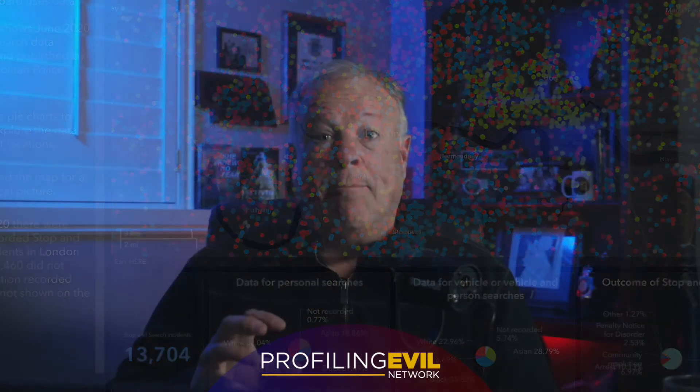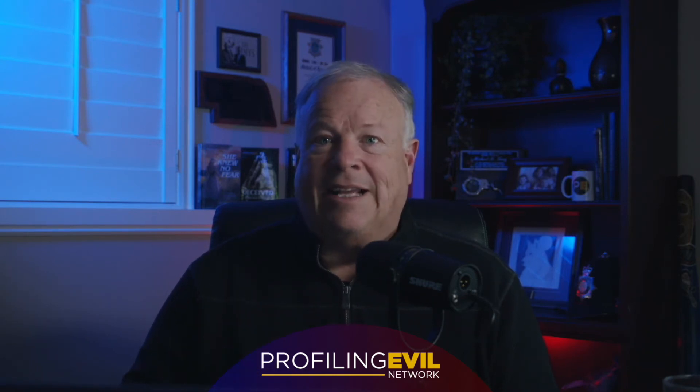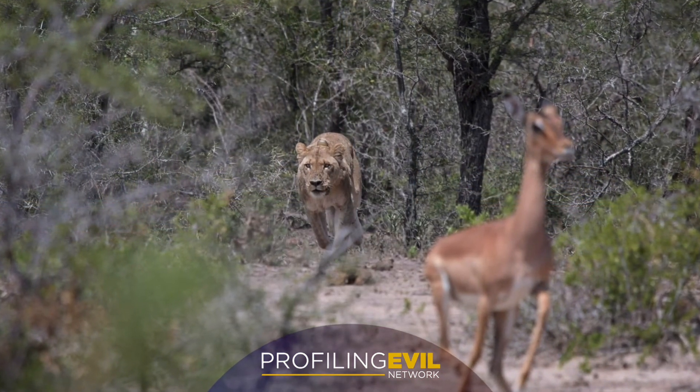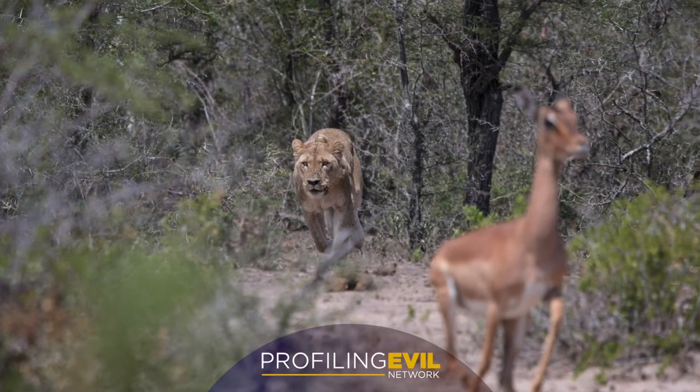The idea of using location to better understand who an offender is assumes that offenders are more likely to select their victims and commit crimes near their homes, or at least near places they're comfortable with. As you think of these human predators, envision a predatory animal like a lion. A lion will hunt in the same geographic region as long as there's an ample food source — the antelope, for instance — and they'll continue to hunt in that area as long as they're successful and they remain unharassed. These areas become comfort zones for the predatory offender, a place where they can commit their crime because of the familiarity they have.